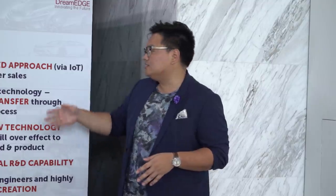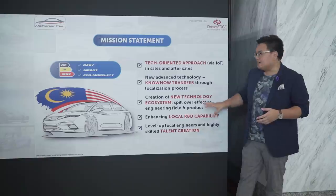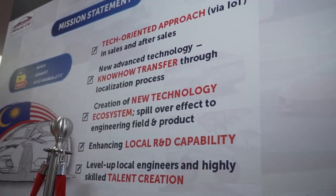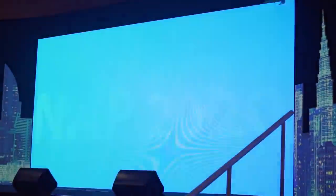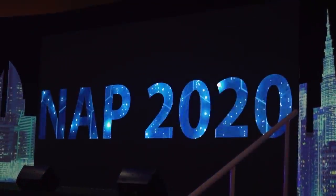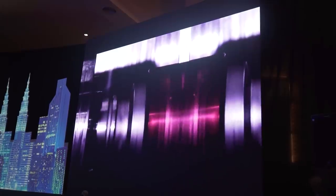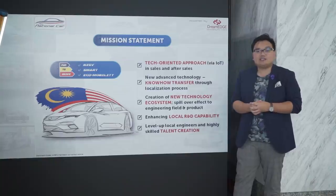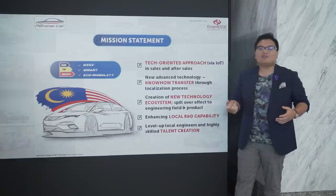The mission statement uses a lot of industry jargon — IoT, transfer know-how, ecosystem — but more interesting is the main reason this company exists: to enhance local R&D capabilities and create more local talent. This is very in line with what's been announced with NAP 2020 — not to make or sell more cars, but to promote the industry from the ground up so Malaysia has the technical know-how to develop, manufacture, and engineer cars from the ground up. Let us know in the comments what you think of this brand and the car's look so far — and thank you for watching.